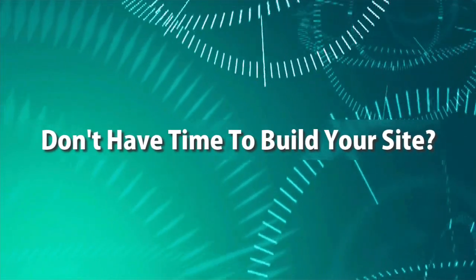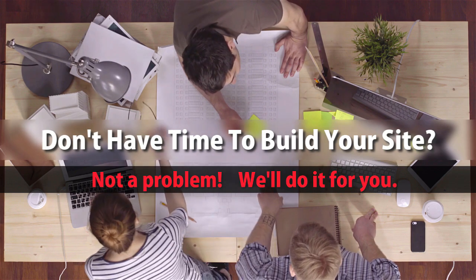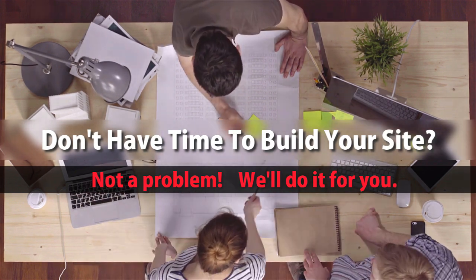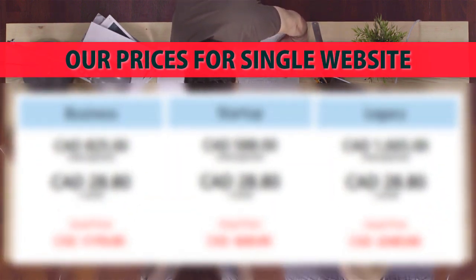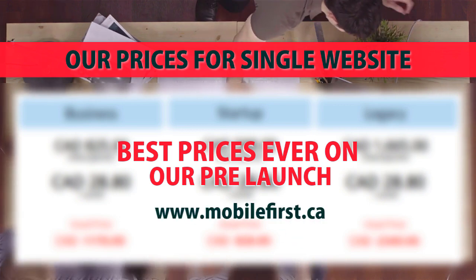Built for you — don't have time to build your site? Not a problem, we'll do it for you. Check out our prices for a single website — best prices ever on our pre-launch — visit mobilefirst.ca.